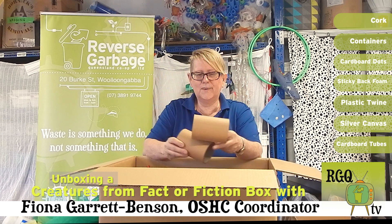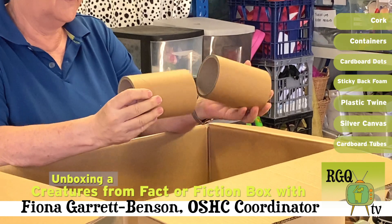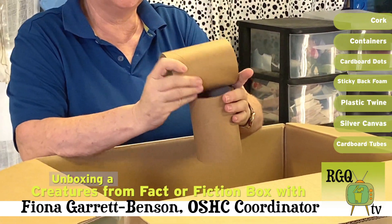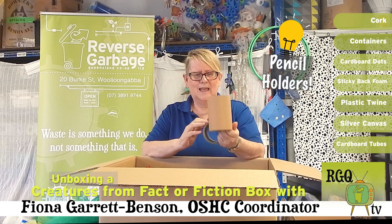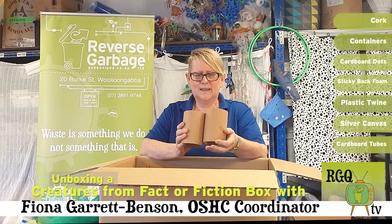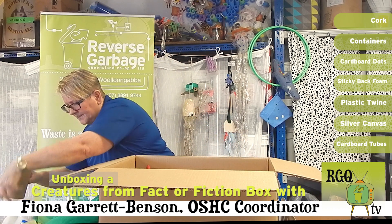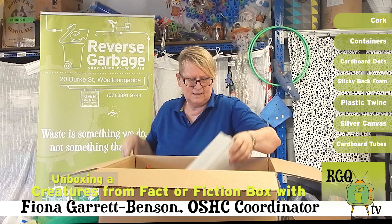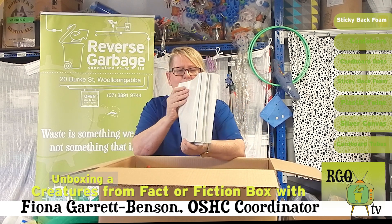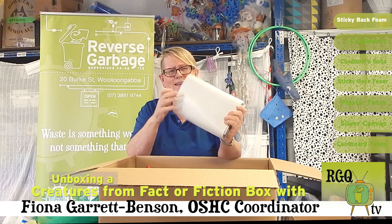Our kids are always loving rolls and doing different things with rolls. These look nice and solid. This could make some really nice pencil holders as well. Let's see what we end up doing with that. Oh, I think they're sticking on the back, so that's exciting. Let's have a look.